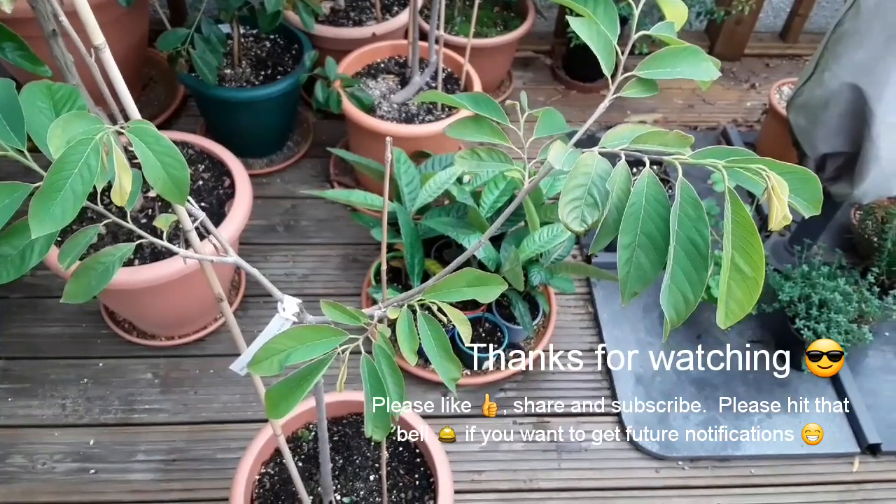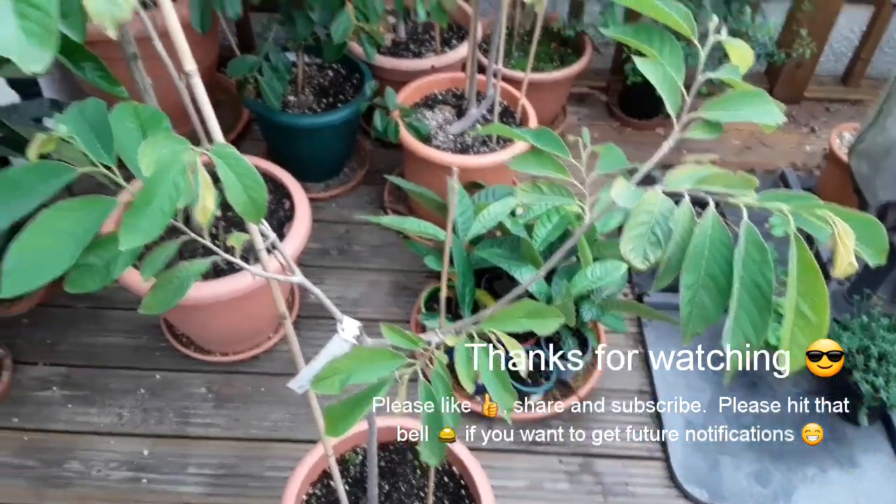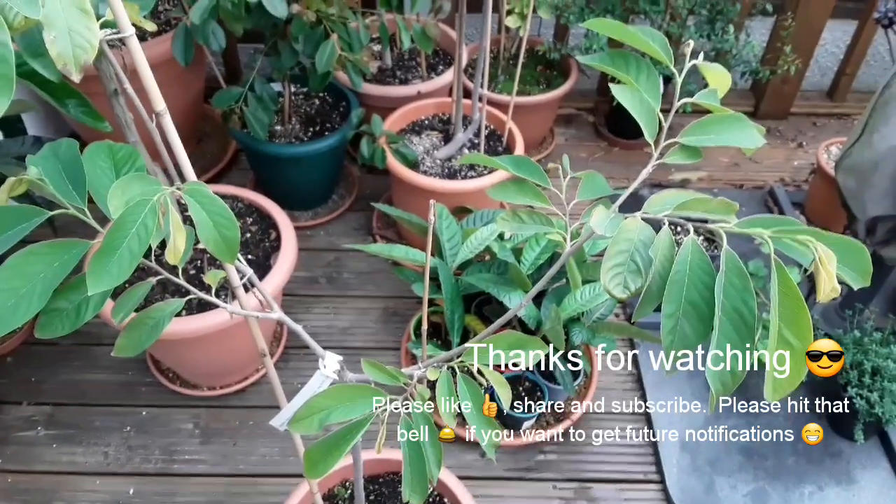Please like, share, subscribe, and hit the bell if you'd like future updates to see how they do over winter indoors. Thanks a lot — Brett out.